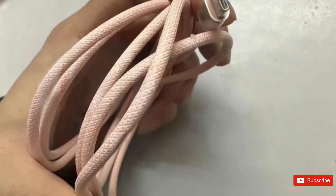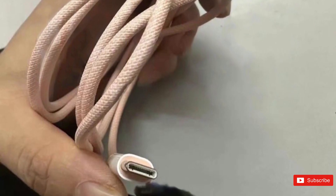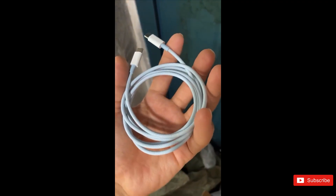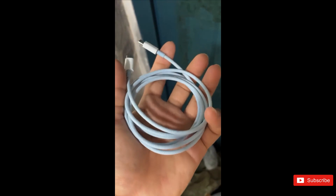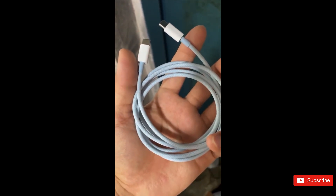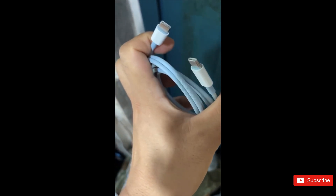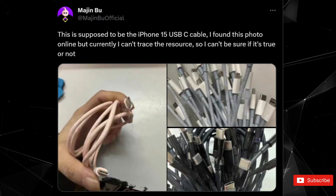However, it is likely that the EU's latest mandate, which requires all smartphones sold in member states to have USB-C ports before the end of 2024, played a role in the decision. First reported by Twitter user Majin Bu, the provision of color-matched braided Type-C cables for iPhone 15 series models was soon confirmed by Kosutami, a collector of Apple device prototypes.